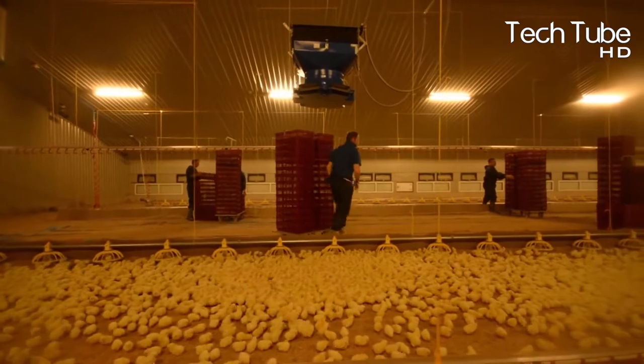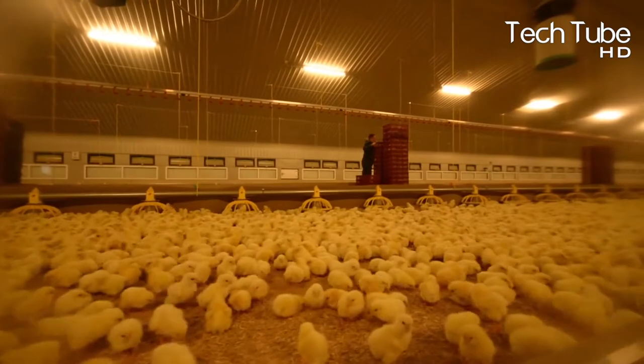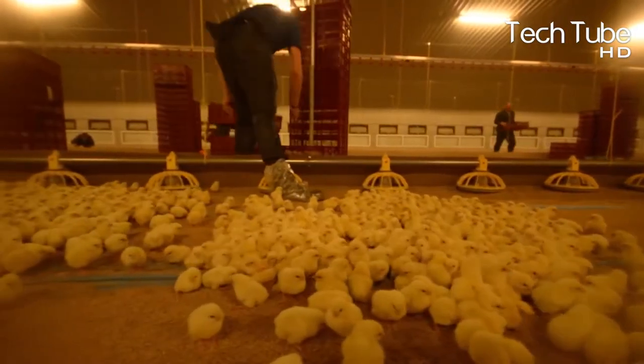After completing these phases successfully, you're now able to bring the small birds into the farm and provide them with good, hygienic, and healthy feed. It will help them to grow faster and to live healthfully.